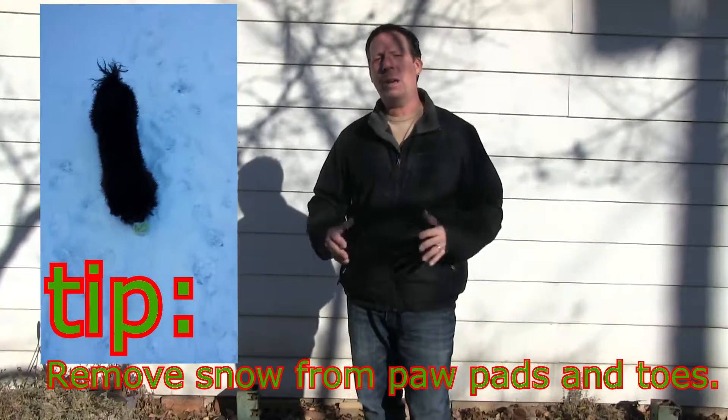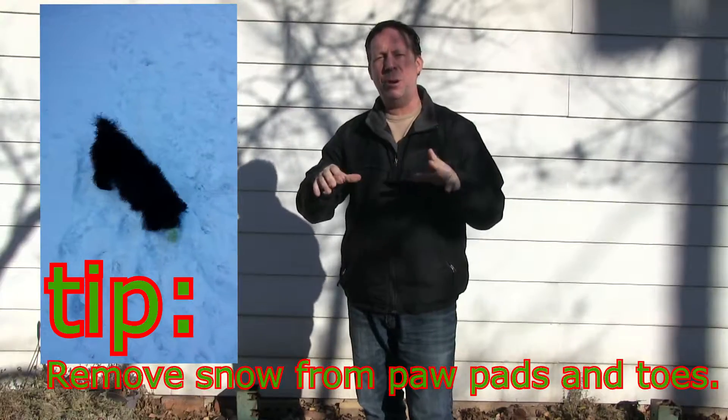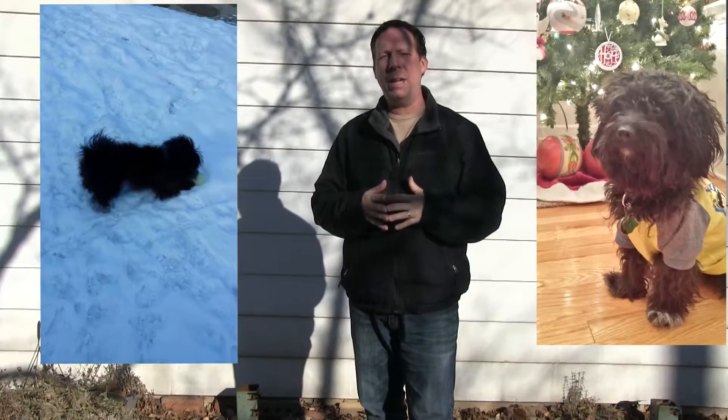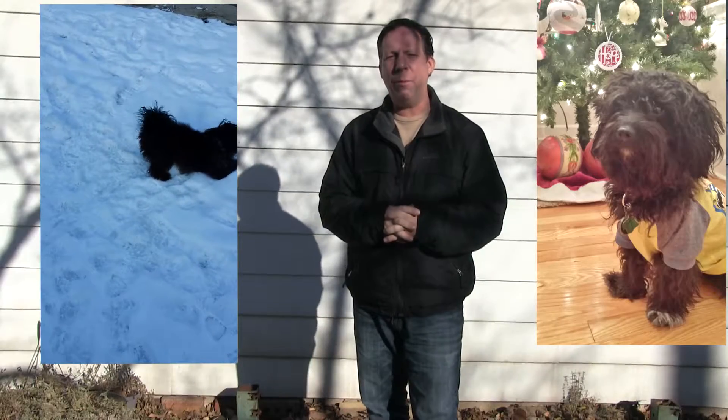If you're going to get snowfall after the walk, you want to check between their paw pads — their little toes there — and make sure the snow hasn't gotten in that. That can cause them frostbite. And also if your dog is willing to wear a sweater or a shirt, that also helps them obviously stay warm around the walks.